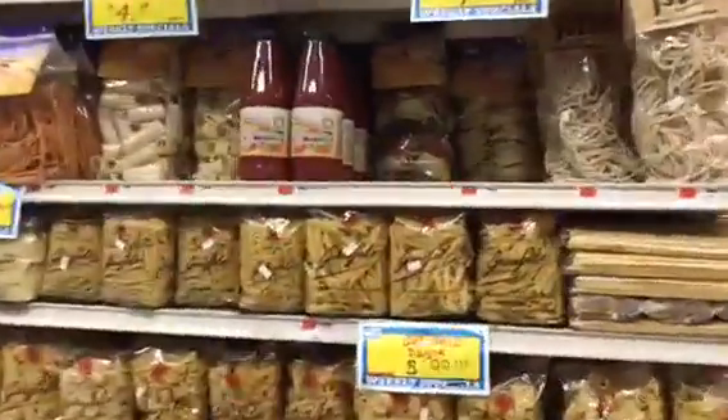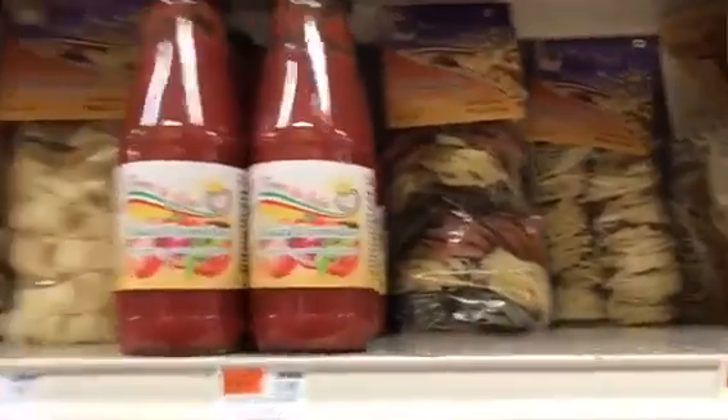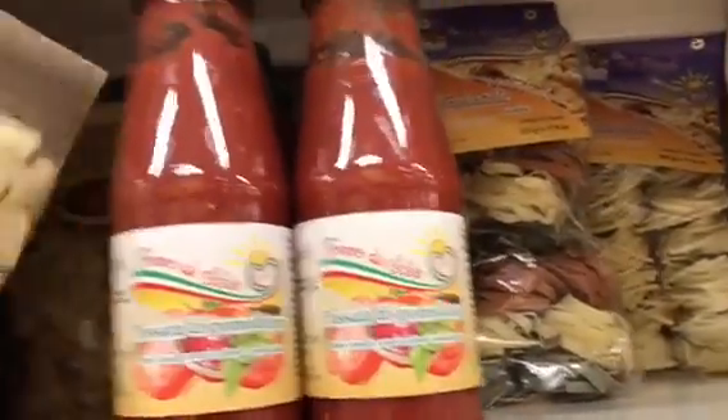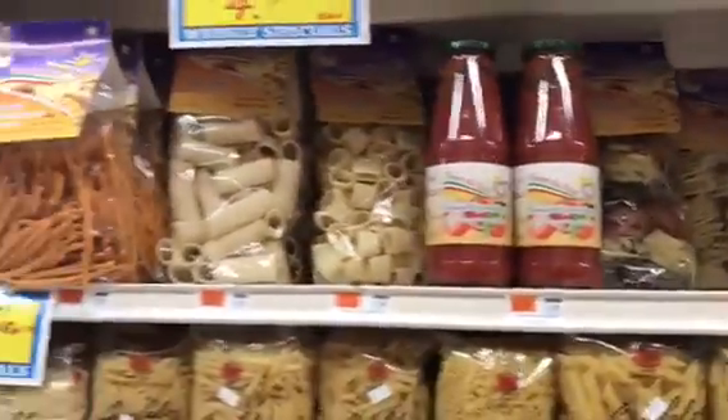Right here — they have no tagliolini, very little tri-color, no calamarata left, only a few paccheri. So ready to put in another order here.